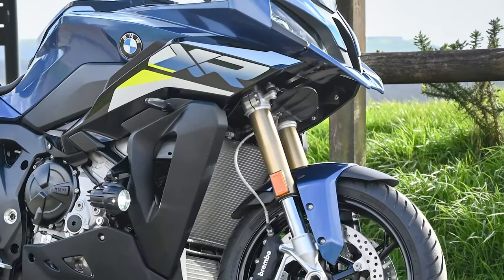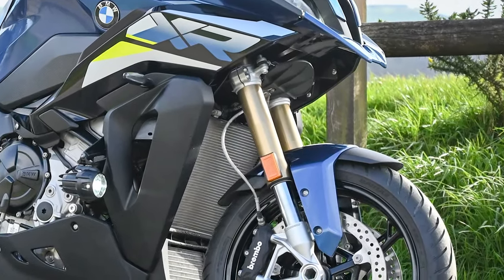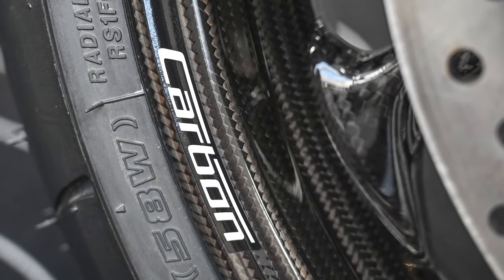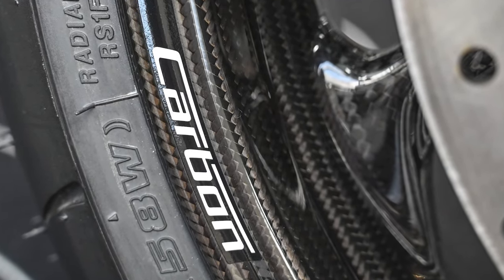From a chassis and dynamic point of view, the shock absorbers have been retuned, and you can now choose optional carbon wheels, which save nearly 1.5 kilograms of unsprung mass.